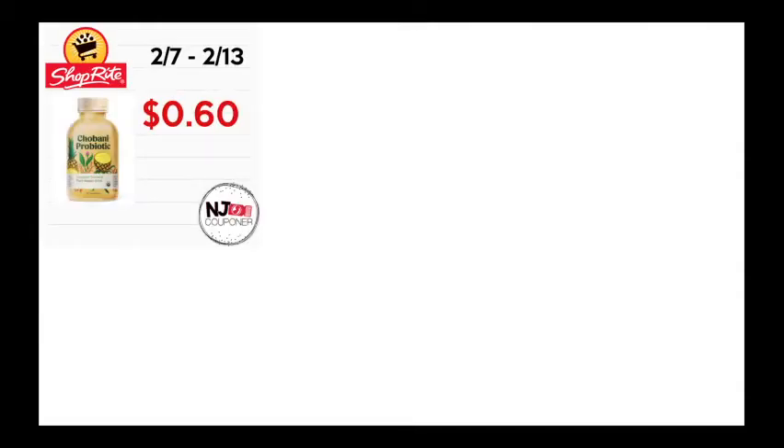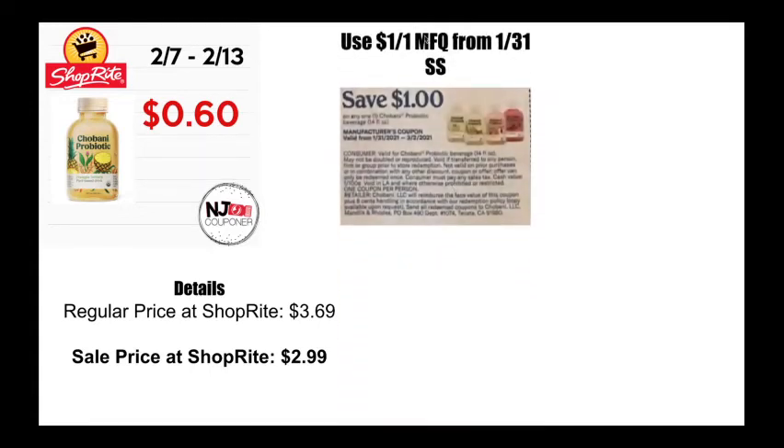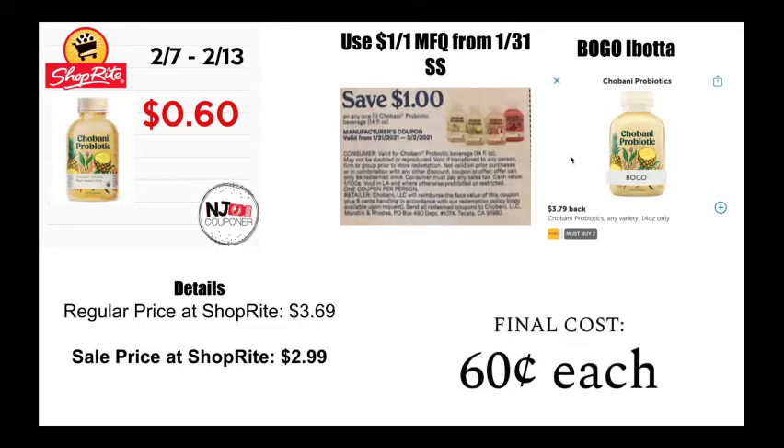This deal was also going on last week, so if you already did it you probably still don't have the Ibotta available — but it's for the Chobani probiotic drink. It is regularly priced at $3.69, on sale for $2.99. Last week in the Smart Source insert we received a $1 off one coupon, and you're going to combine that with the BOGO Ibotta. Because it's a BOGO Ibotta, you need to buy two — use the coupon and the BOGO Ibotta to make them 60 cents each.